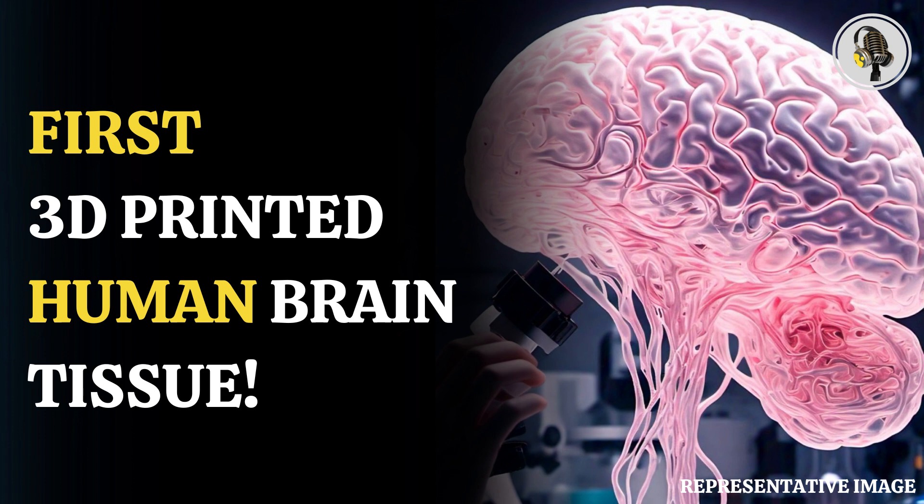The technique offers control over the types as well as arrangements of cells, with proper organization and control. This provides scientists with flexibility in their research endeavors, which paves the way for radical advancements in the field.